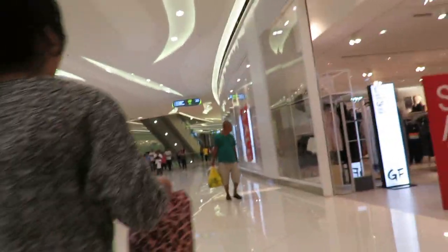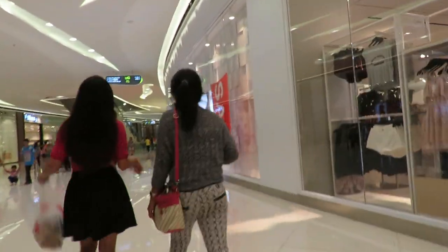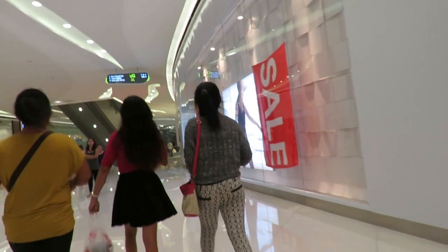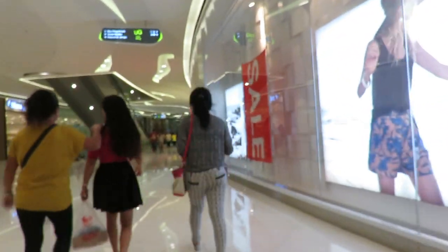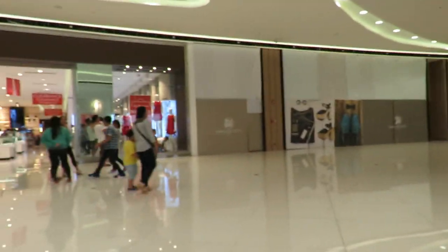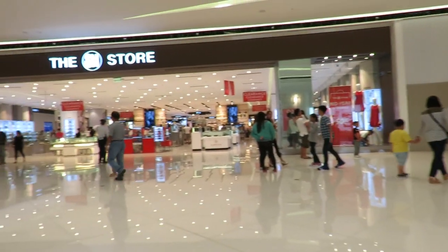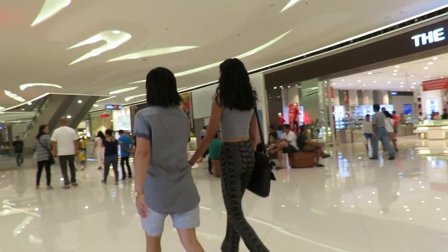This is the biggest and newest mall in Cebu City. It is huge. I think you can find just about anything that you want in there — restaurants, electronics, clothes. They've got just about every mall in the Philippines has a hardware store, Ace or True Value, that type of thing.